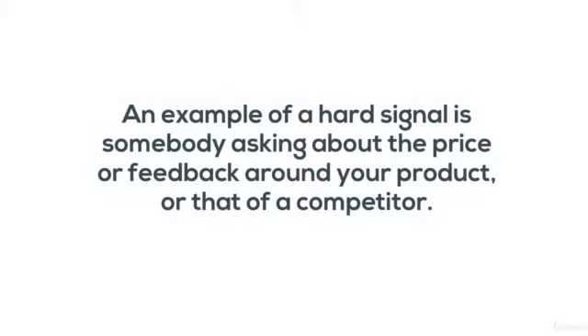These can come in hard or soft forms. An example of a hard signal is somebody asking about the price or feedback around your product, or that of a competitor.